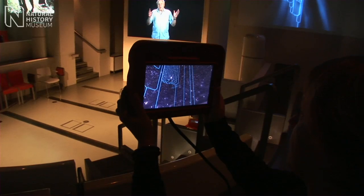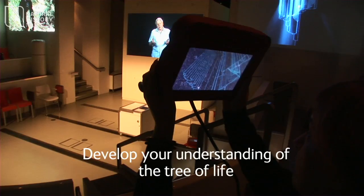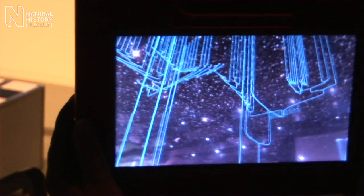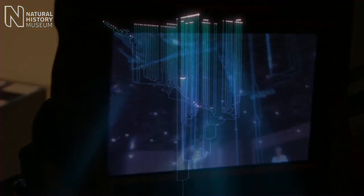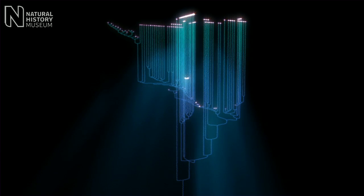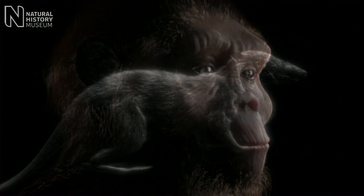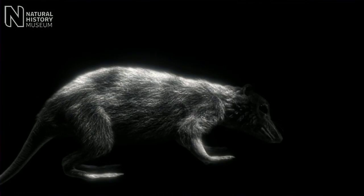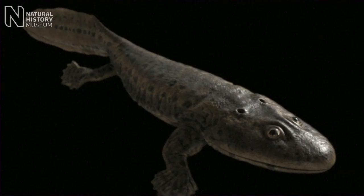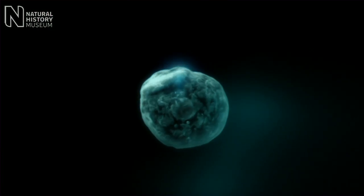Hold up your screen and look through it one last time at the centre of the studio. You'll see the tree that represents all of life, past and present. We started this film with a question — who do you think you are? And we can end it with an answer. You are undoubtedly, like every other living thing on earth, a member of one single family of life, descended from a common ancestor living thousands of millions of years ago.